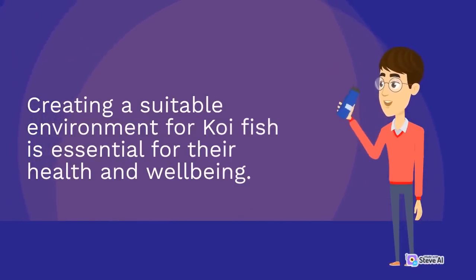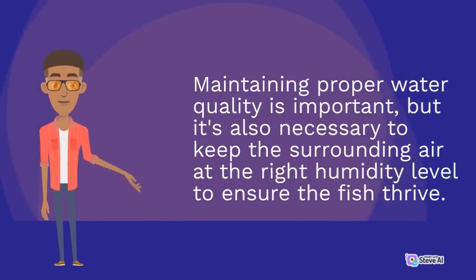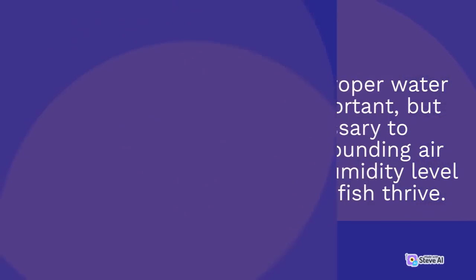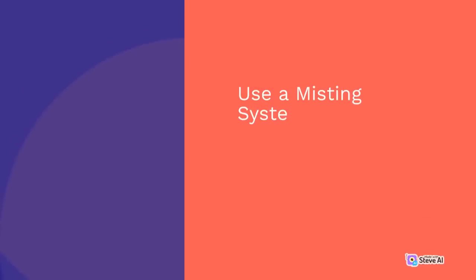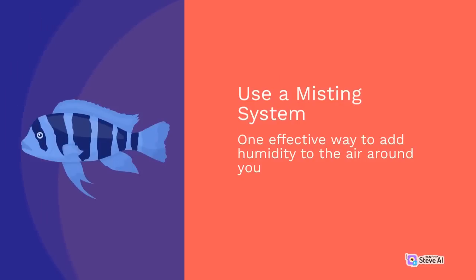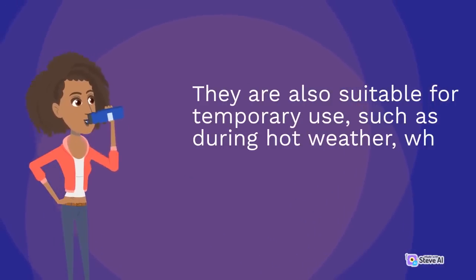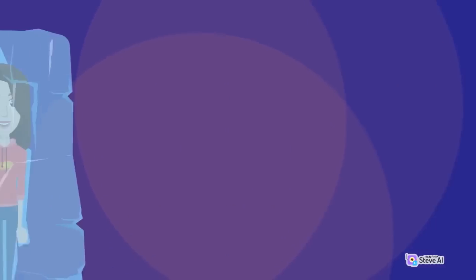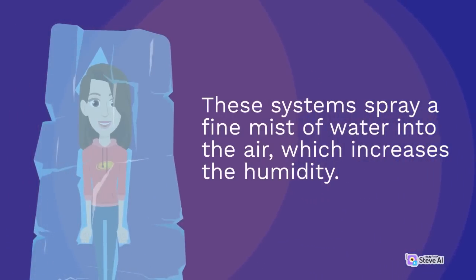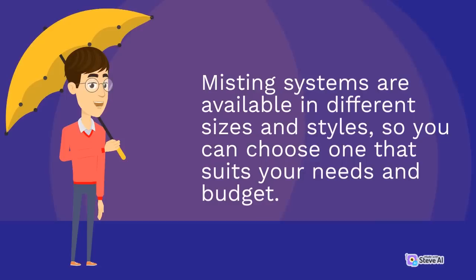Creating a suitable environment for koi fish is essential for their health and well-being. Maintaining proper water quality is important, but it's also necessary to keep the surrounding air at the right humidity level to ensure the fish thrive. Here are some methods to help increase the humidity around your koi pond. Misting systems spray a fine mist of water into the air, which increases the humidity. They are available in different sizes and styles to suit your needs and budget.